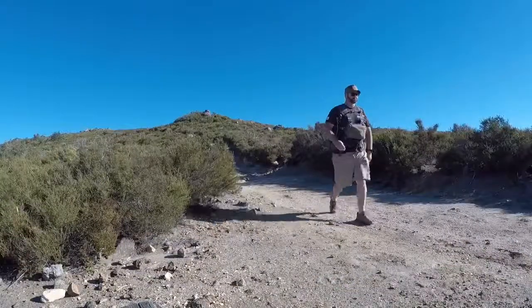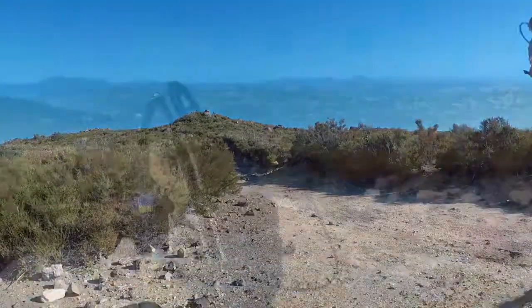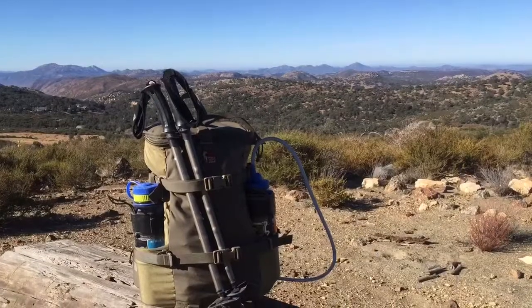The trail could be better described as a well-worn fire road. It's definitely steep on the way down — worth bringing trekking poles.